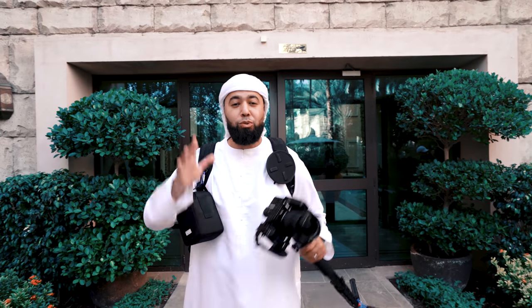Asalaamu Alaikum and good afternoon, everyone. Hope you guys are doing well. We're on another photo mission. I got the team with me. We're at the Jumeirah Group properties. We're doing Al-Qasr and Al-Masyaf, Adara Al-Masyaf. So, it's going to be a really exciting project. I'm going to take you guys along with me.